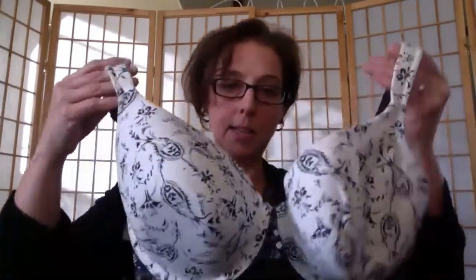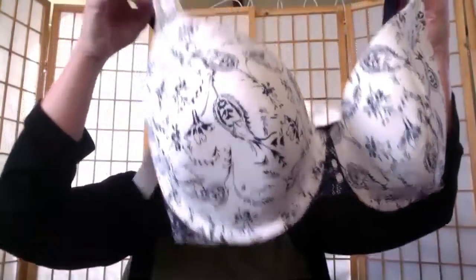I found a Cacique blue-and-white underwire cotton bra — size 38 triple D. It's in really good condition.